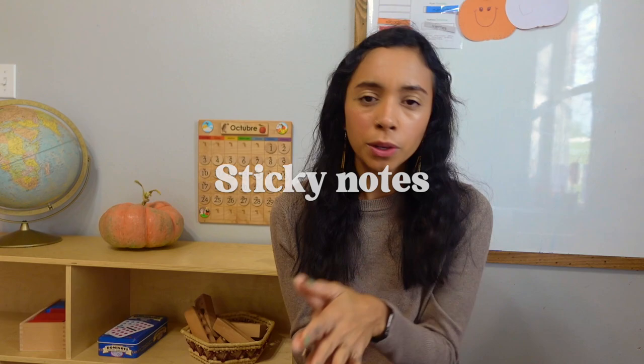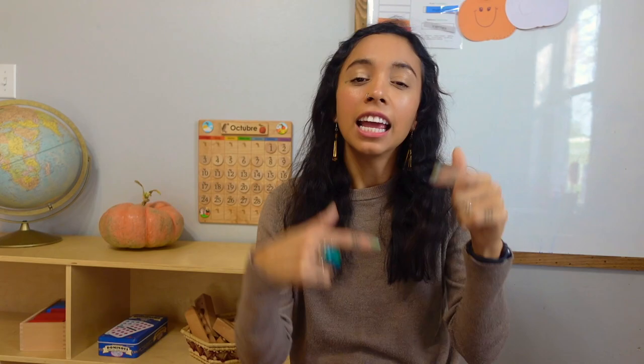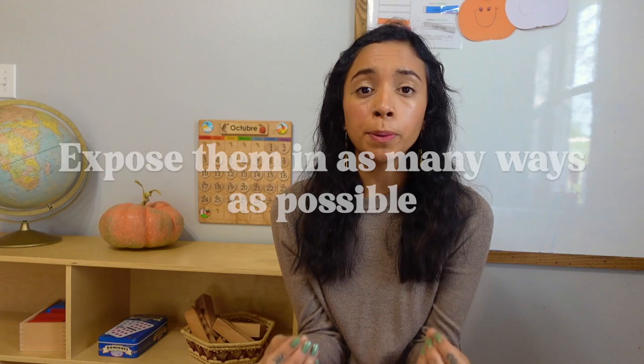Another tip is sticky notes — and this varies by age, you don't want little babies sticking them in their mouths — but for middle kids and older kids this is a really fun tactic. Put sticky notes with the name of whatever object it is; this even works for pre-readers. They might ask 'what is this?' and you say 'that's a ventana — window in Spanish is ventana.' Just that repetition, because language really is all about repetition.